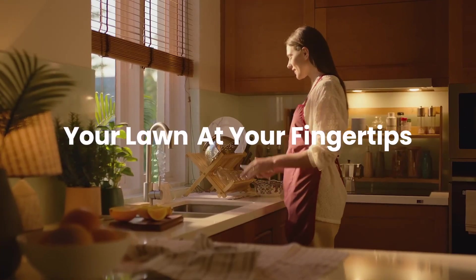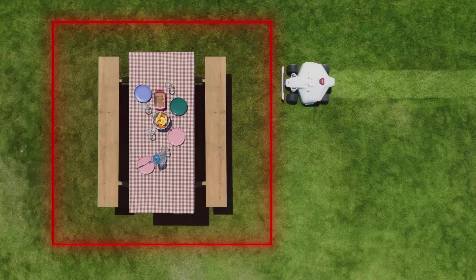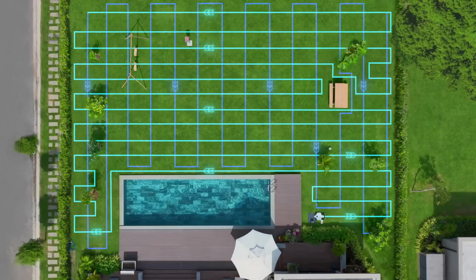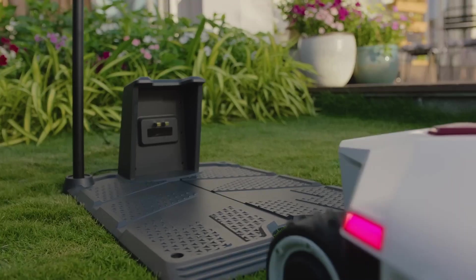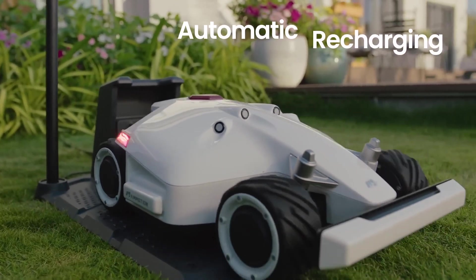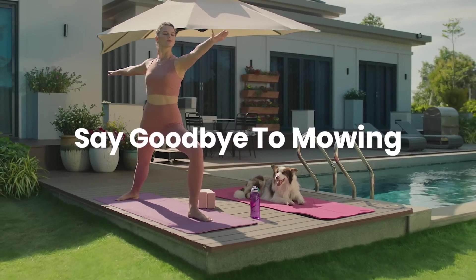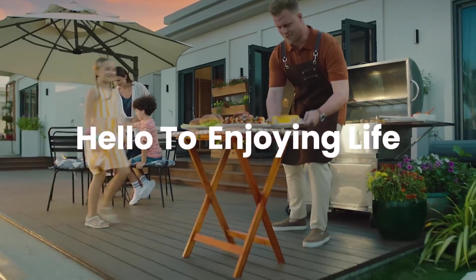Your lawn is right at your fingertips. Choose where and when not to mow, and how you want your lawn cut. After a long day at work, Luba automatically returns home to recharge. So say goodbye to mowing and hello to enjoying life.